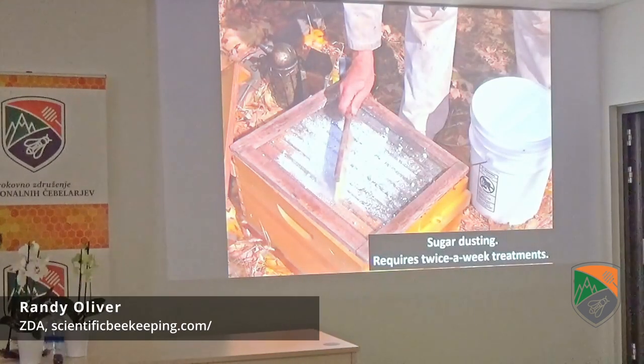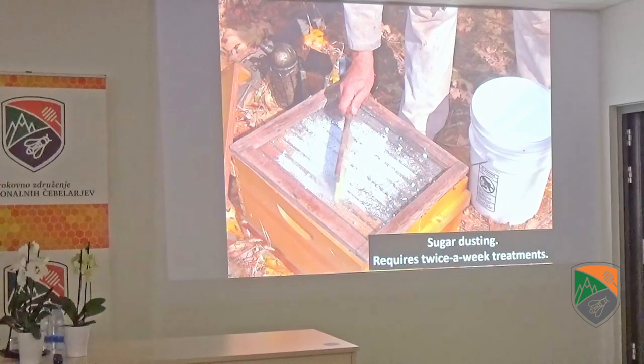Sugar dusting — I've probably dusted more powdered sugar than any other beekeeper on the planet and collected data on this. If you are diligent and do it twice a week, yes, you can control mites with sugar dusting. But most beekeepers get tired of it after the first few weeks, and you need low humidity for it to work very well. So it can work, especially in a low-humidity environment, but it takes a lot of work.